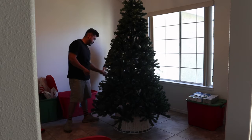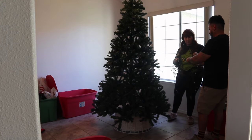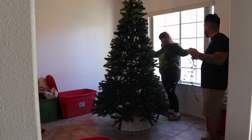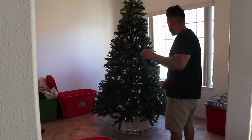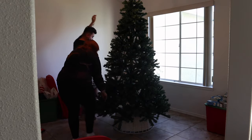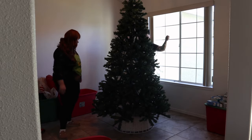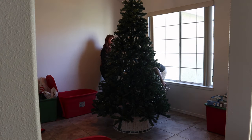I was really excited to decorate this year because we are in a completely new home. This house has so much space and so much potential, and we also ended up getting a brand new tree this year. We used to always use my mom's Christmas tree, but since we have our own place, it was a must to purchase our very own. We got a seven and a half foot tree, and now we have a lot more space to decorate.